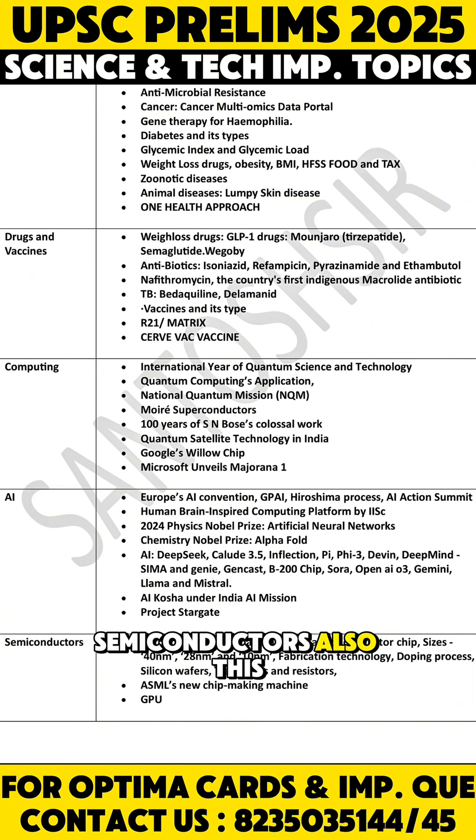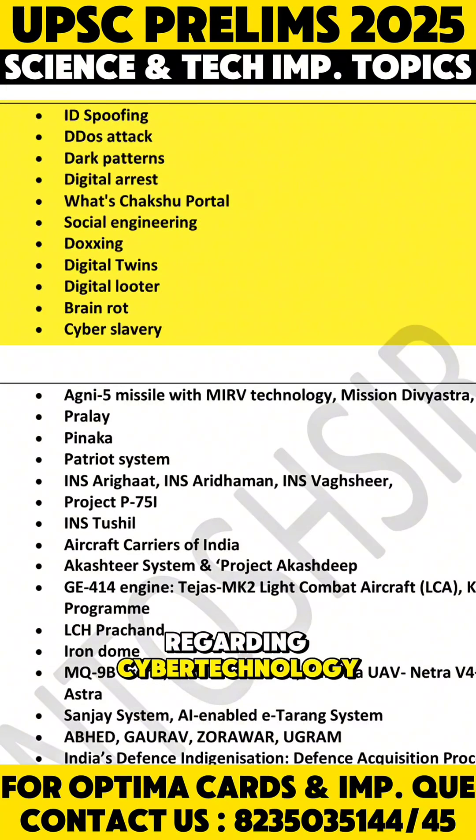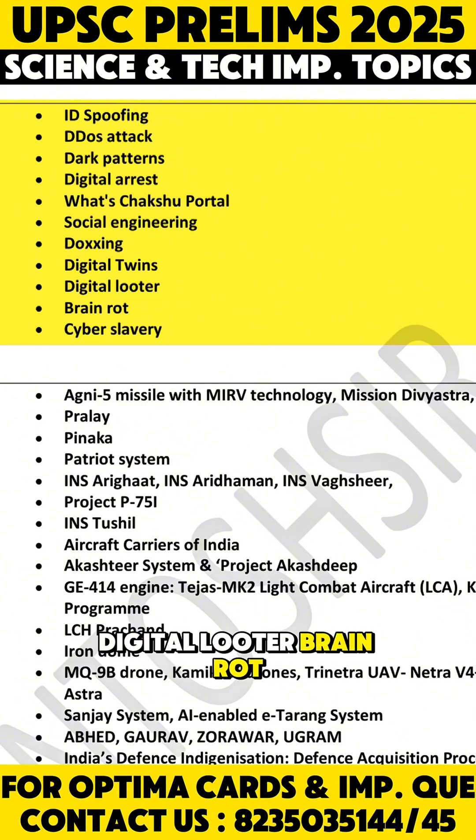In semiconductors, there are very high chances of questions this year — GPUs are in use. Then various terms regarding cyber technology: cyber attacks, ID spoofing, DDoS attacks, dark patterns, digital arrest, Chaksu portal, social engineering, doxing, digital twins, digital looters, brain rot, and cyber slavery.